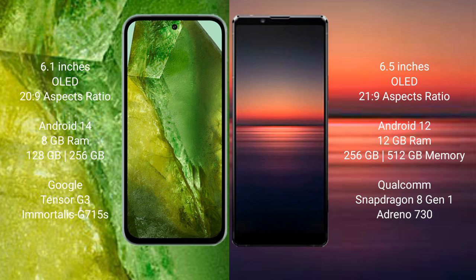Google Pixel 8a runs on the Android 14 operating system. Sony Xperia 1 Mark 4 runs on Android 12. Google Pixel 8a comes with 8GB RAM, 128GB or 256GB internal storage, Google Tensor G3 processor and GPU Adreno G715S.